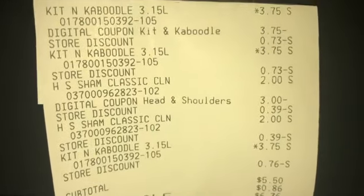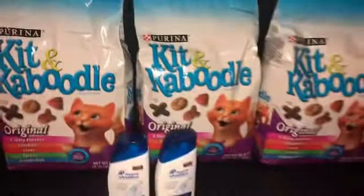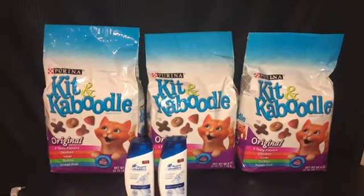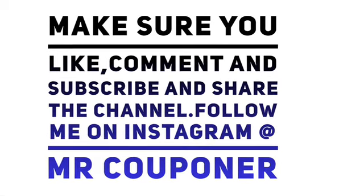You see the total came out to be $5.50 and I saved $9.75. Make sure y'all like, comment, and subscribe, and follow me over on Instagram. Thank y'all for watching!